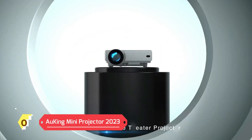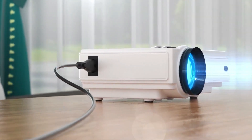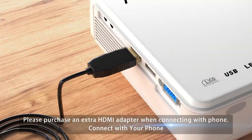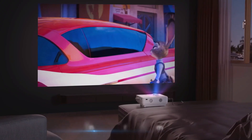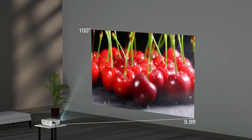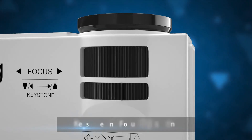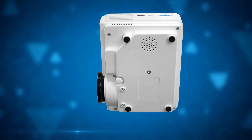Auking Mini Projector 2023. With the latest 9,500 lumens and 1080p Full HD resolution supported, the Auking Portable Projector brings you clear and sharp detailed images. Huge screen and long bulb life — a 200-inch large projection screen brings an immersive viewing experience. Low noise and dual stereo speakers; Auking's upgraded phone projector noise is reduced by 80%, with built-in dual stereo speakers providing loud and crystal-clear sound quality.